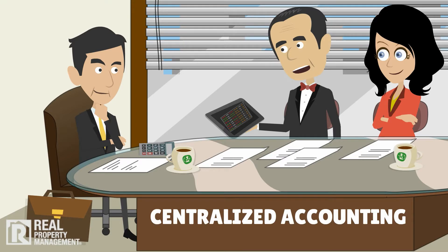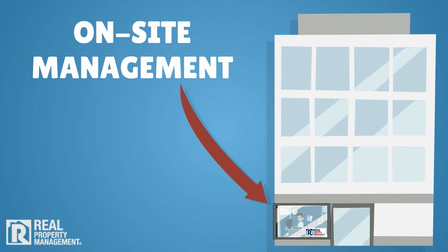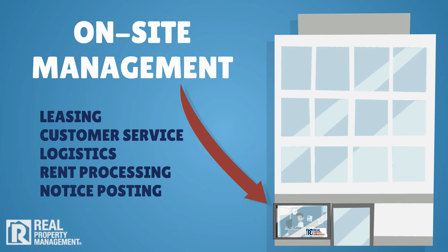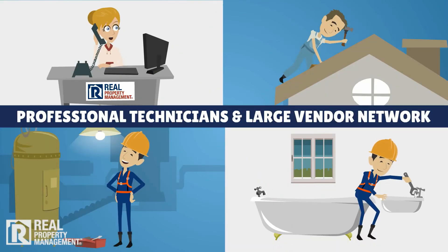We also offer on-site management for larger complexes that require day-to-day leasing, customer service, logistics, rent processing, and notice posting. Repairs and maintenance are managed by our professional maintenance technicians and large vendor network.